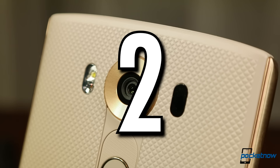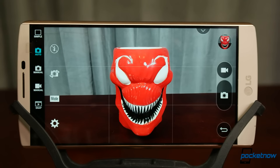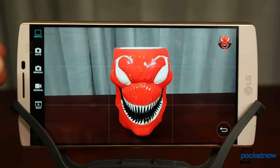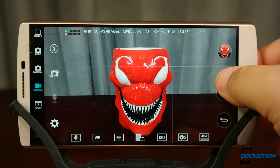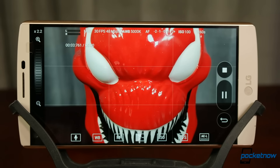Number 2: the LG V10. LG put out a really interesting dual-sensor camera on the G5 — one with a standard field of view, one with an ultra-wide field of view. But when it comes to delivering on the core photography and video experience, the LG V10 is a beast. While many flagship phones now deliver expanded controls for photography like ISO, shutter speed, or manual focus, only the LG V10 brings that aesthetic and that experience to video.